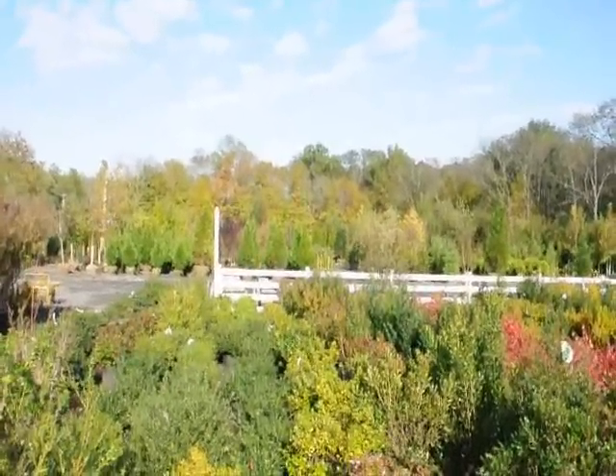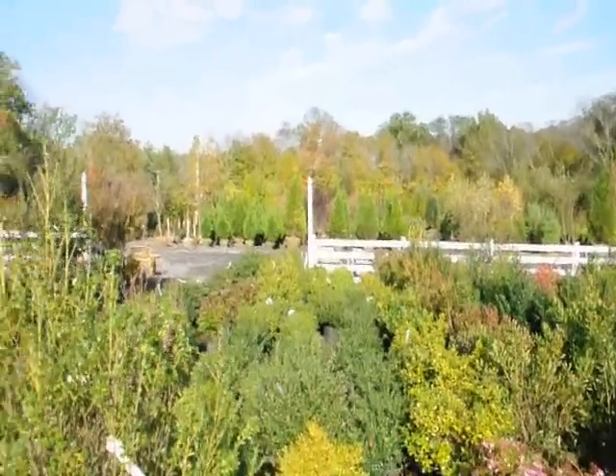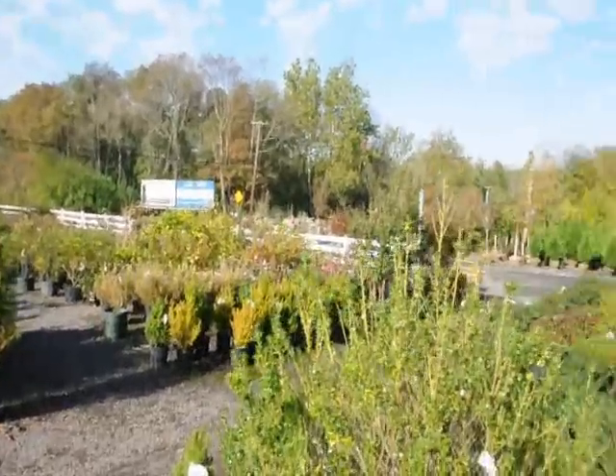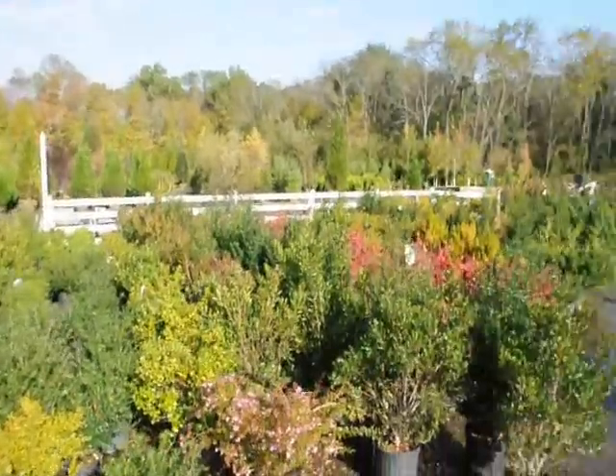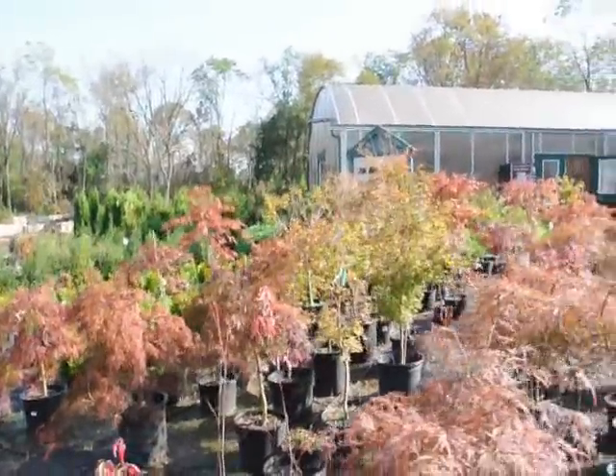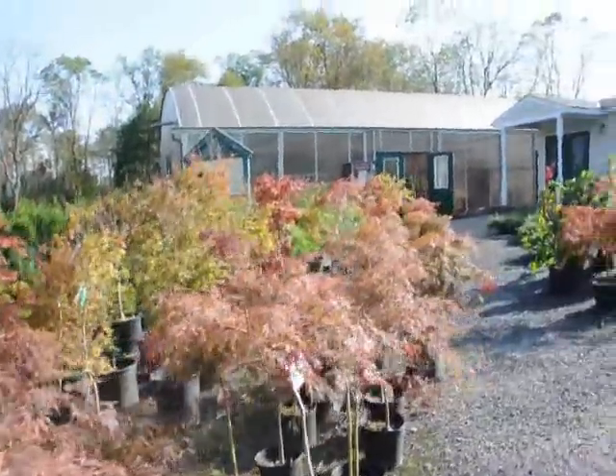We're in a rural area of Bucks County and we grow thousands of trees, plants and shrubs. And as you can see we have a wide selection. It's already into October so a lot of the trees and shrubs are starting to show some of their fall color.